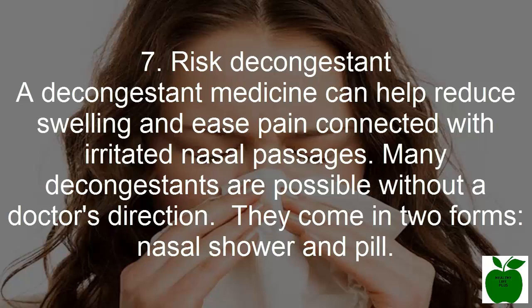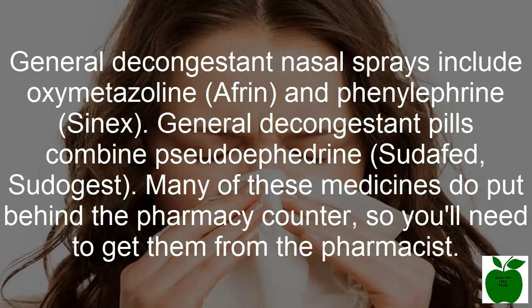Number seven: try a decongestant. A decongestant medicine can help reduce swelling and ease pain associated with irritated nasal passages. Many decongestants are available without a doctor's prescription. They come in two forms: nasal spray and pill. Common decongestant nasal sprays include oxymetazoline (Afrin) and phenylephrine. Common decongestant pills include pseudoephedrine. Many of these medicines are kept behind the pharmacy counter, so you'll need to request them from the pharmacist.